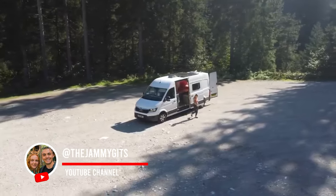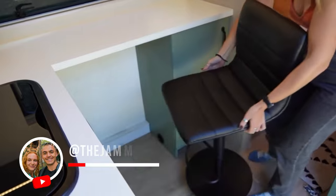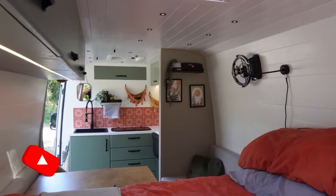Hi, we're Martha and Mitch and we thought it was about time that we showed you around our van, as we believe we have created the most perfect and unique layout for our long wheelbase view.